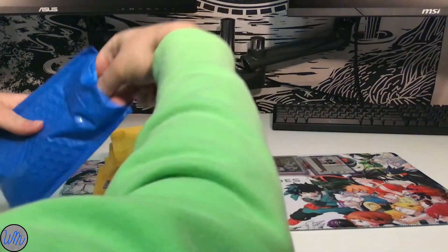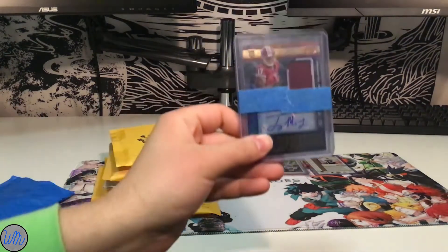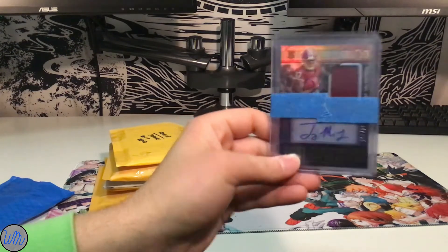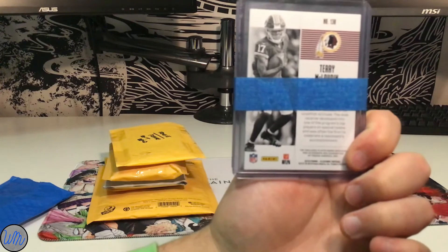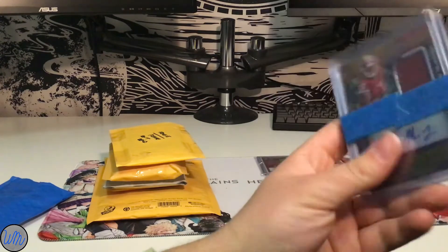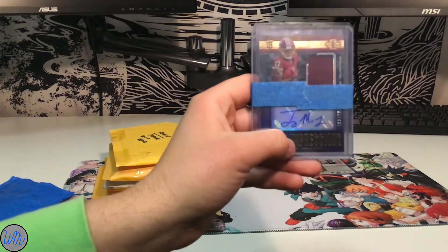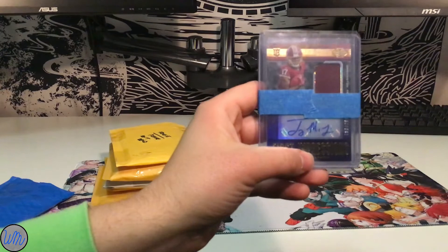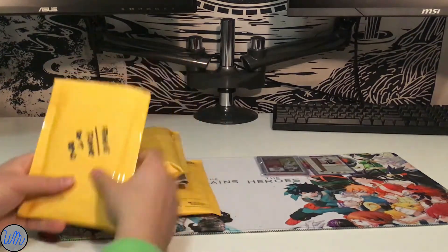My first package — getting the card out — I got a Terry McLaurin. Just got some tape on it. It's an illusion card, it's got a patch auto. Nice card. Terry McLaurin, Buckeye, had a great Ohio State career, started his NFL career very well. One of the reasons why I got him — just a big Buckeye fan in general — he's one of my favorite players from Ohio State.